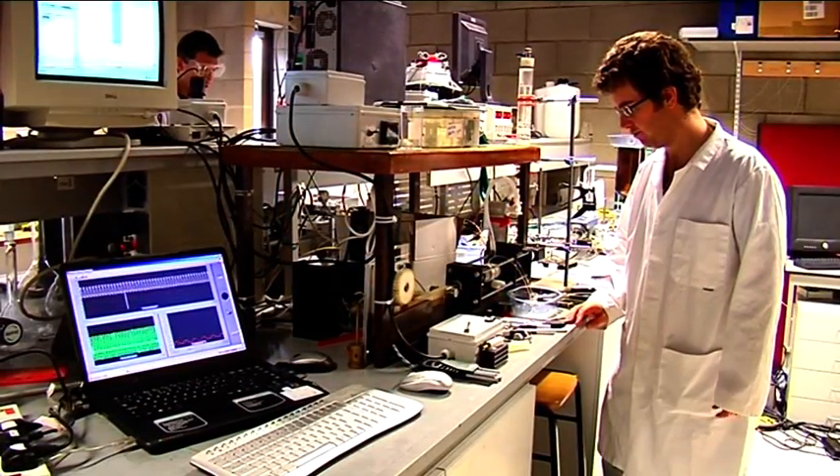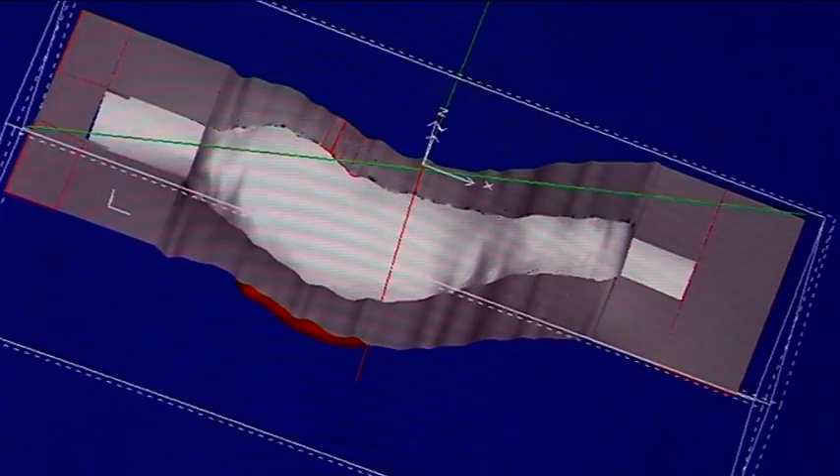When you come in in first year you will cover the fundamental subjects for engineering, for example engineering mechanics and materials. As you progress through the course in second, third and fourth year you cover more specialised biomedical subjects, for example medical device design and biomaterials.